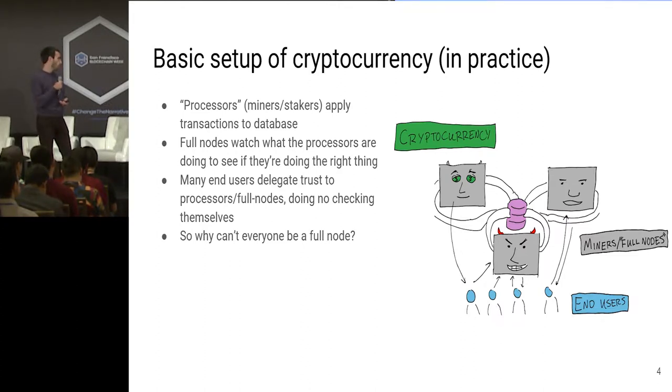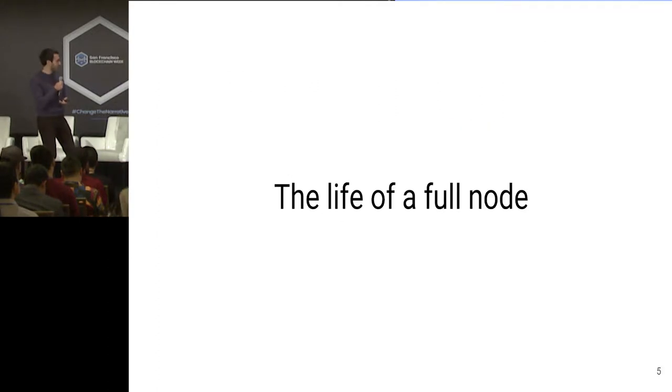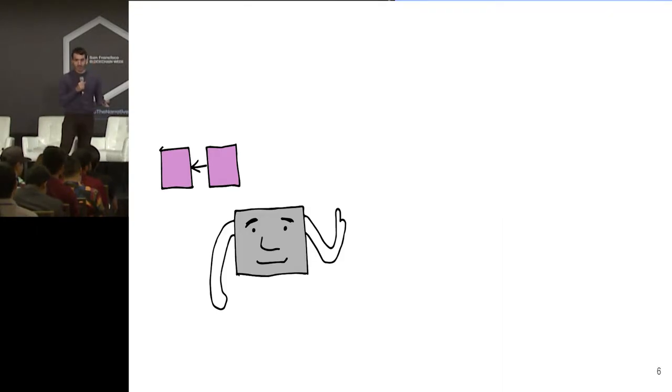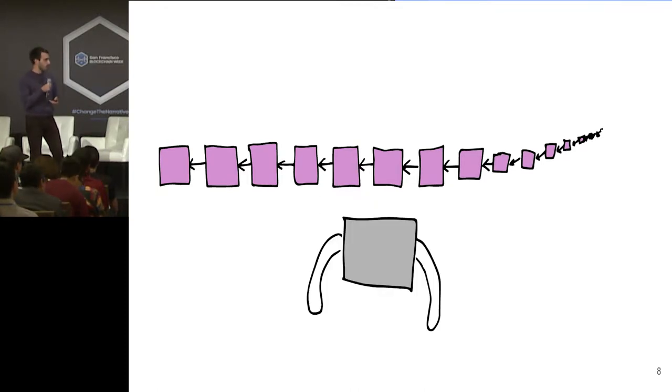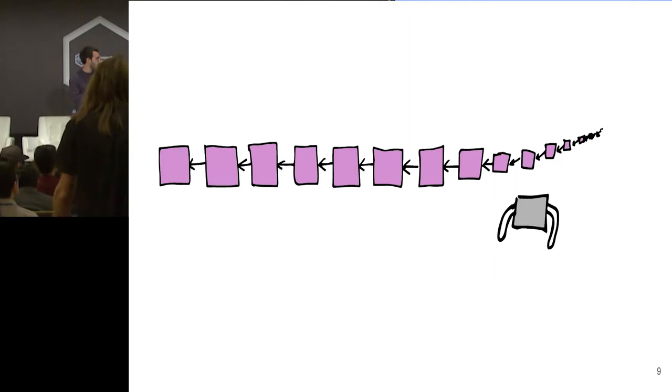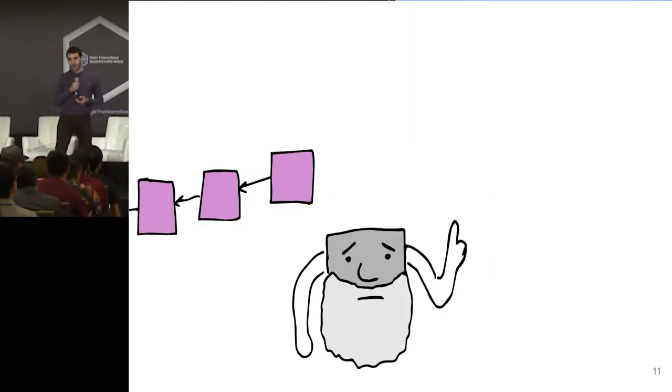Why can't everyone just be a full node? Well, let's look at what it means to be a full node these days. In the beginning of a cryptocurrency, things aren't so bad — the transaction throughput is very low. But you let a few years go by, and a giant industry springs up around you, and suddenly there's hundreds of gigabytes of transactions going on that you need to check. So you march and you march and you march, and finally you get to the end — and you're very old.